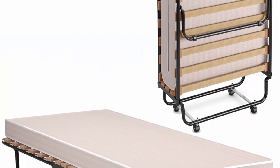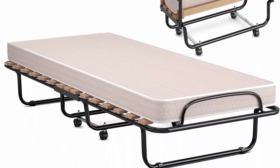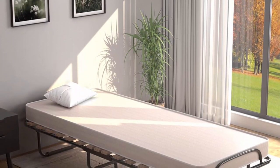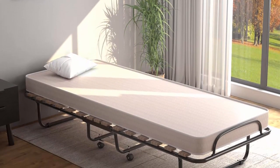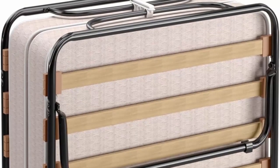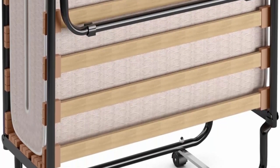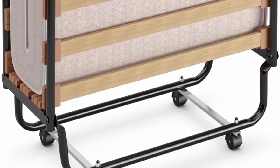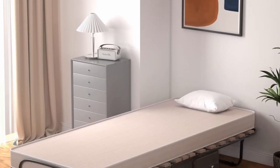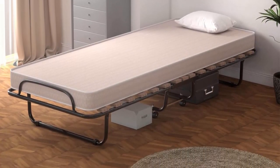The folding bed has a reinforced support frame made of steel pipes that resist deformation and bending, ensuring a long lifespan. The bed's 15 wooden slats and foyer-shaped legs can support up to 440 lbs weight capacity, while guard rails provide added protection. The bed comes with a thick mattress made of high-density support foam and soft memory foam, offering a comfortable and elastic sleeping surface that can relieve pressure and promote restful sleep. This mattress is also perfect for temporary sleeping accommodations.